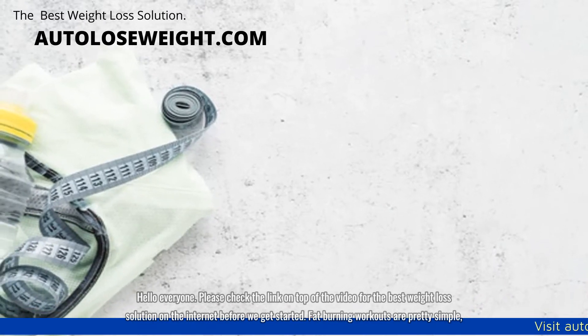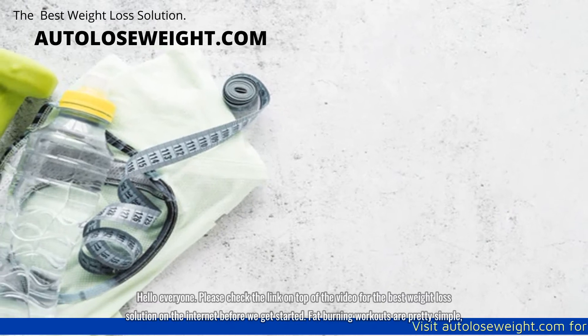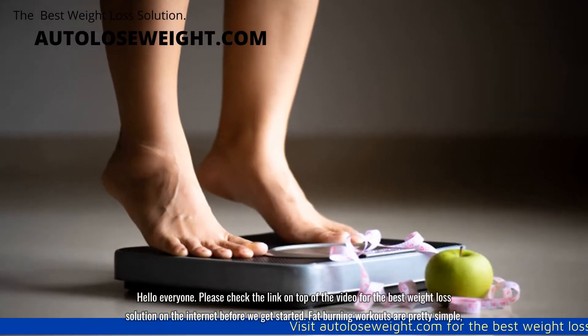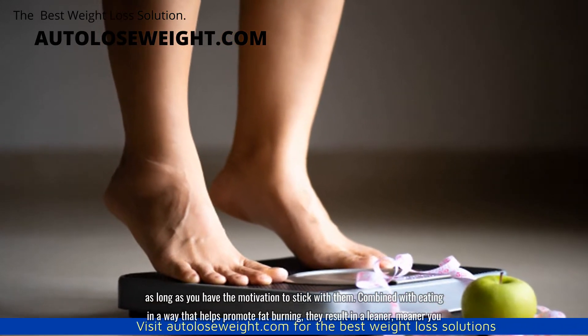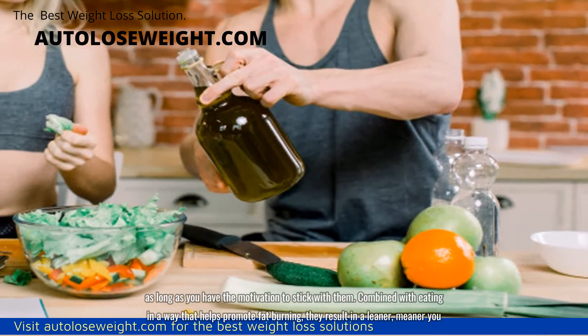Hello everyone. Please check the link on top of the video for the best weight loss solution on the internet before we get started. Fat burning workouts are pretty simple as long as you have the motivation to stick with them. Combined with eating in a way that helps promote fat burning, they result in a leaner, meaner you.